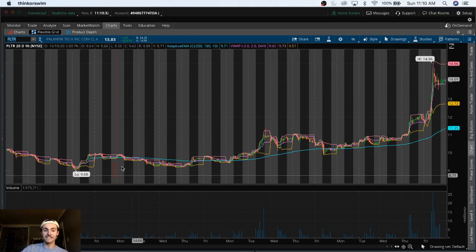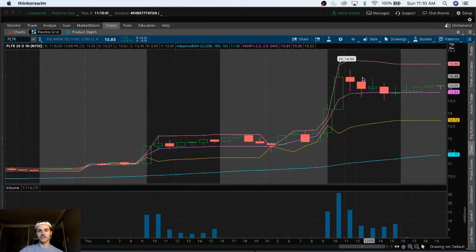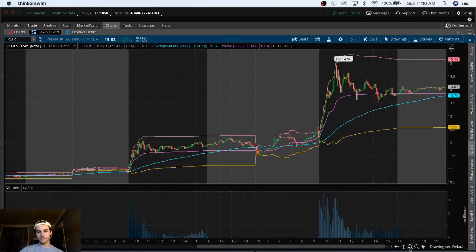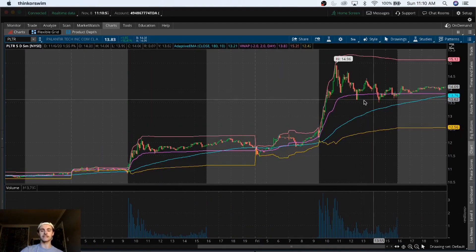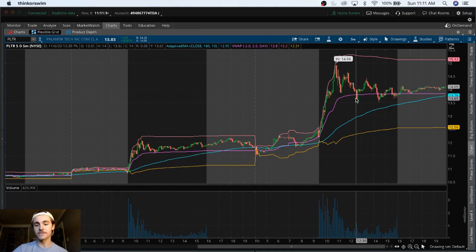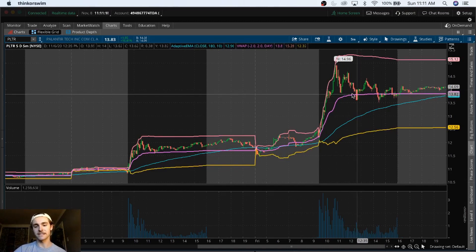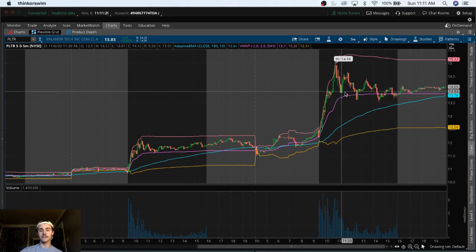Pay attention to the volume influx and follow the VWAP strategy — both would have been really nice trades on Friday. They're one of the few stocks with really great volume. I like them and I think they have a bright future. Their website looks really good and they have solid goals around protecting privacy in software. There are lawsuits against Microsoft, Google, and Facebook for selling data, so it's cool to see a company that wants to work with the U.S. government to protect the military and go the more legal, privacy-focused route.